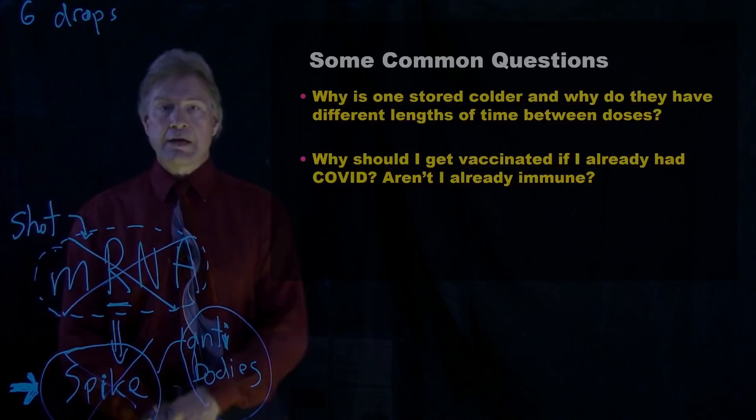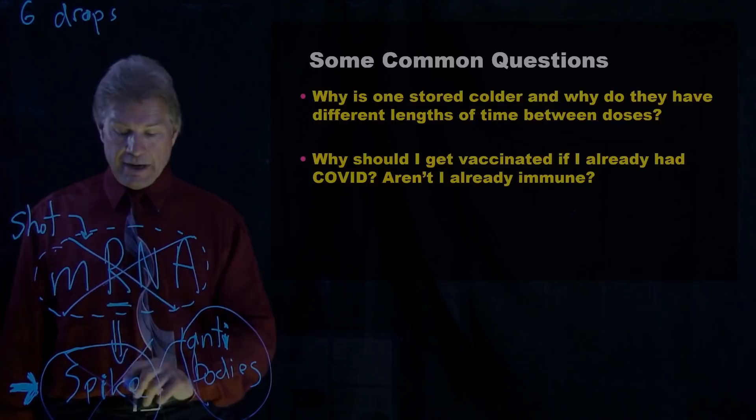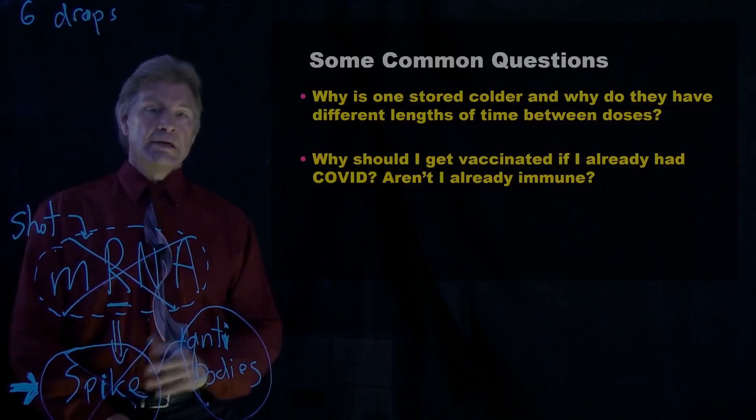So in those types of cases, you're going to want to boost up your immunity. That's why by taking this mRNA, making spikes, having your body build the stuff that fights against them is very effective.